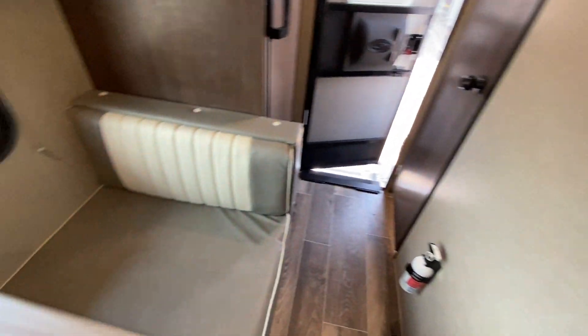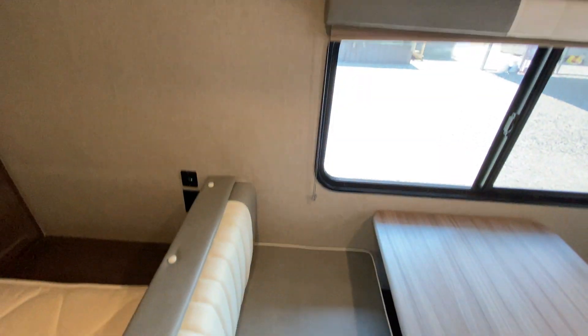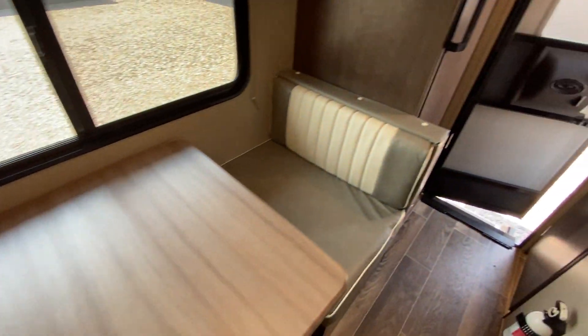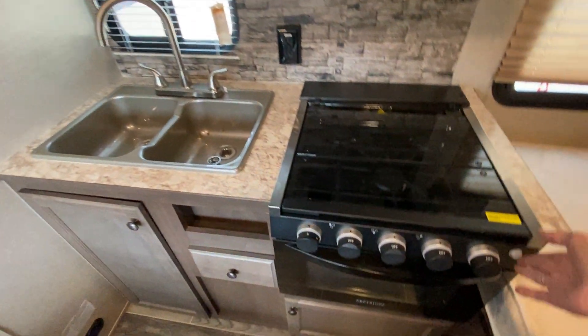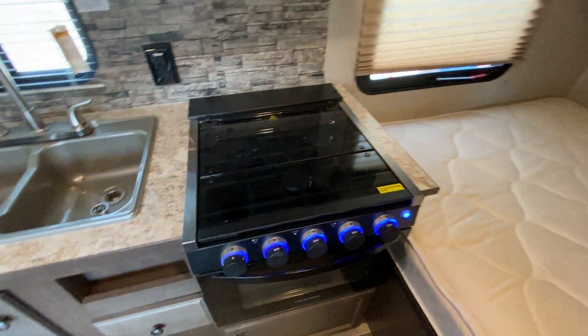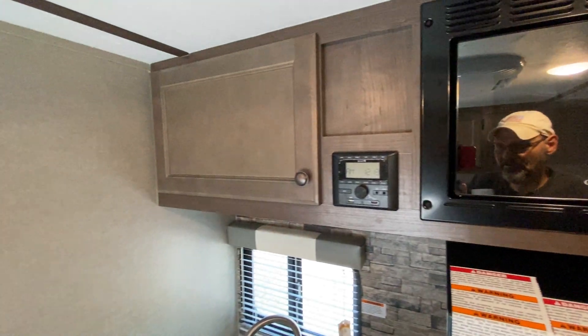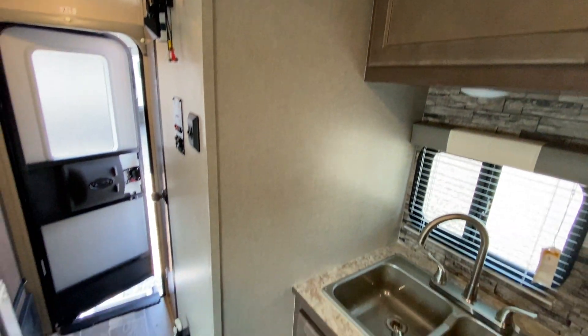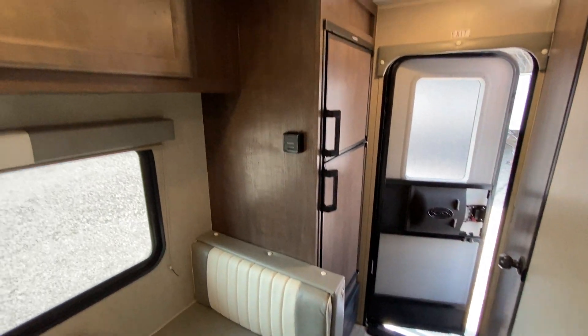Overall, just a real clean little trailer and you're getting it for thousands less than a new one. If this isn't what you're looking for, take a look at nicecampers.com — maybe we'll have something there that you do like. If you like our videos, please subscribe to us on YouTube at nicecampers.com. You never know — you might just find the perfect camper for you. Thanks for watching and have yourselves a great day.